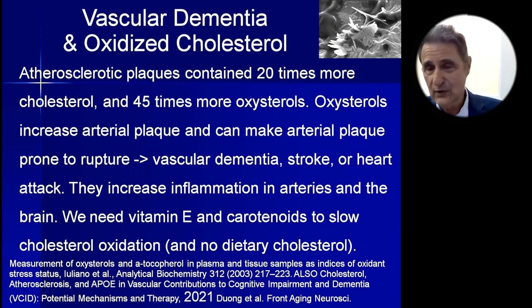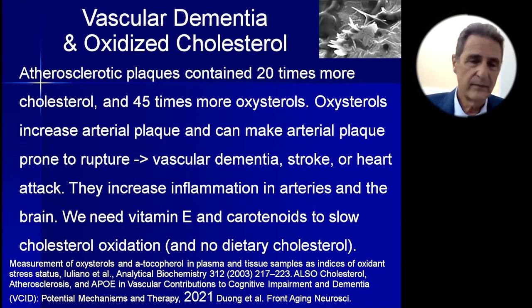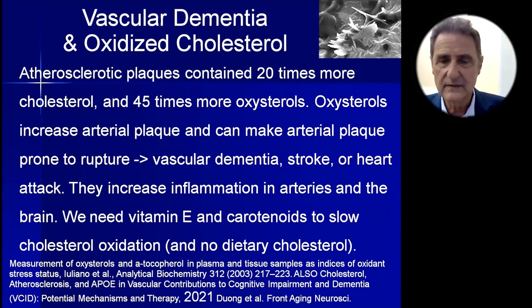We certainly have no need for dietary cholesterol — the body makes 70 quadrillion molecules of cholesterol every second. Oxysterols create vascular dementia, but two ways we can help are vitamin E and carotenoids to slow cholesterol oxidation, and of course eliminating dietary cholesterol entirely. This is supported by a 2021 study in Frontiers in Aging Neuroscience.